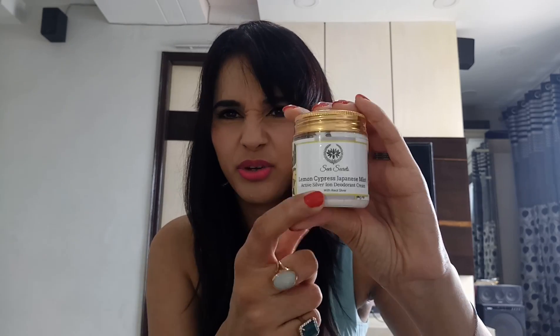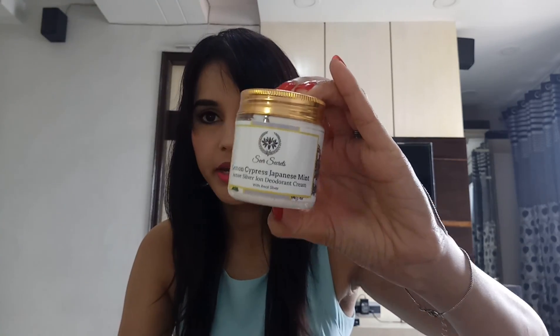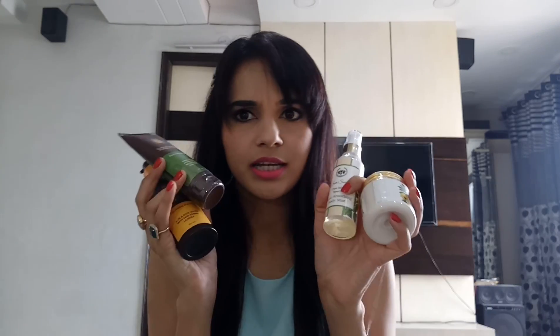The last one is by Sheer Secrets again. This is a lemon cypress Japanese mint deodorant cream. This is my first time coming across a deodorant cream — I've used roll-on before, but never a cream form. The price for this is 324 rupees for 100 grams. I will definitely try this one.